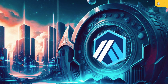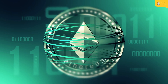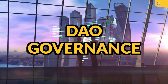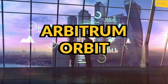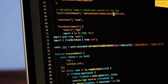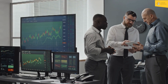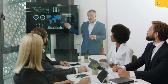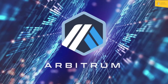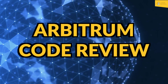Arbitrum is an innovative suite of technologies that provide a promising solution to Ethereum's scalability issues. Its Nitro Technical Stack, DAO Governance Protocol, and Arbitrum Orbit feature make it a leader in trustless blockchain technology. Its code quality is excellent and its team is highly experienced and capable. With an ambitious product roadmap, Arbitrum is well positioned to continue advancing the state-of-the-art in blockchain technology and delivering high-quality products to users.